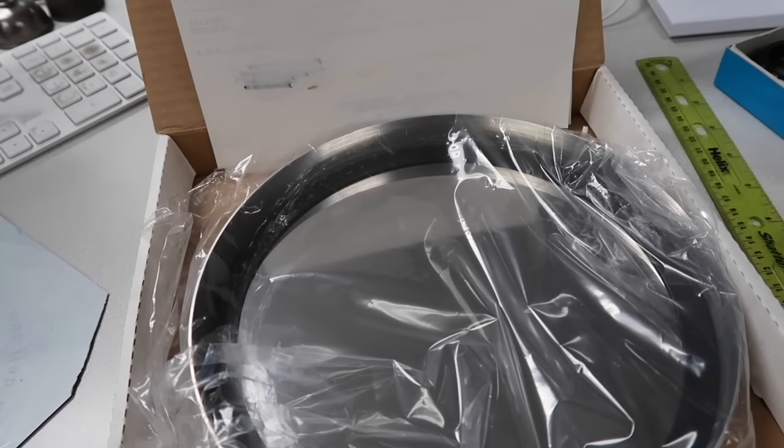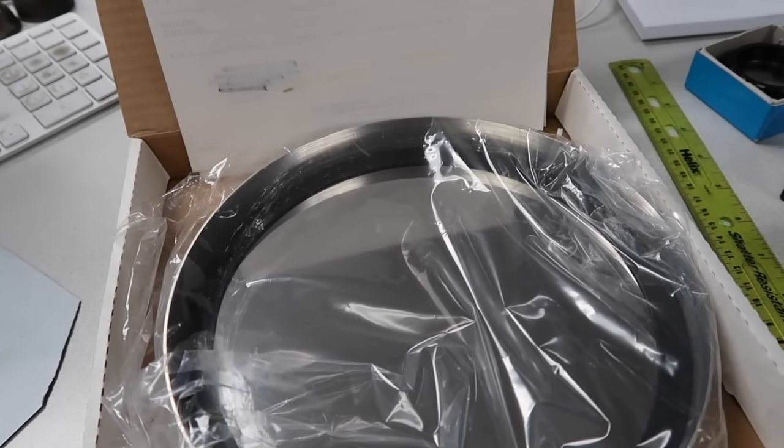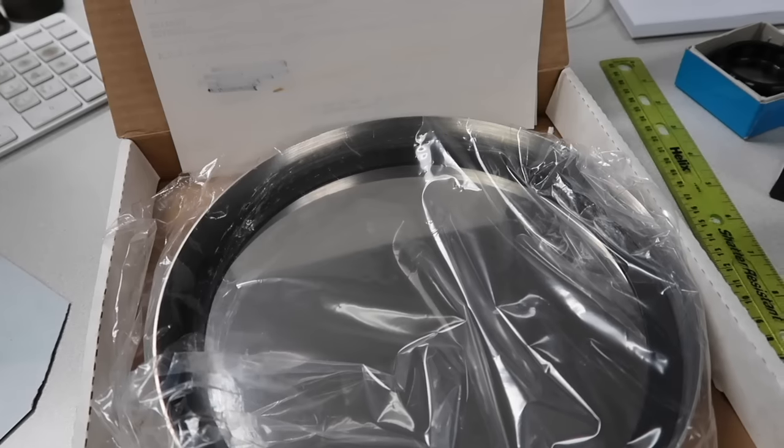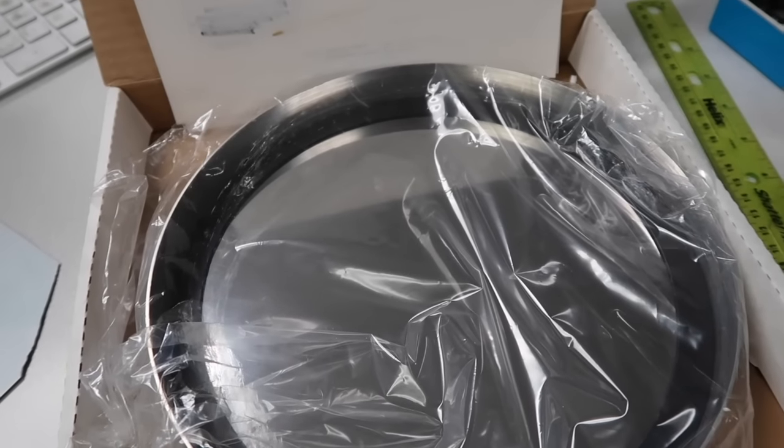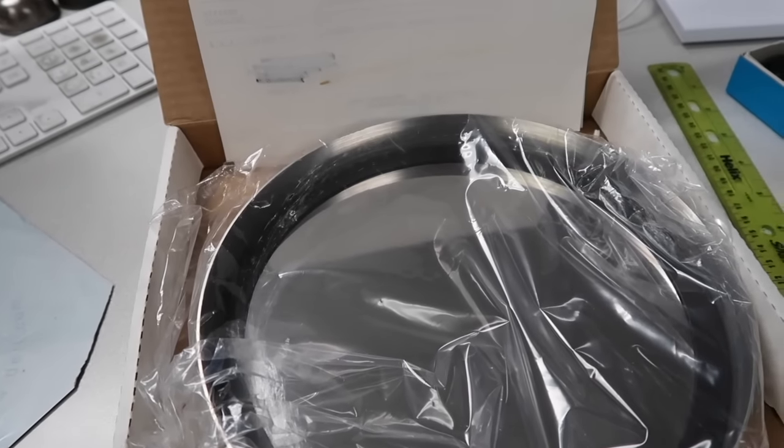Number nine is a solar flare filter glass, C8 type filter. Listed it for $80 plus shipping. It's in great shape.